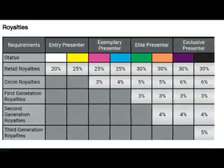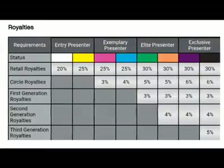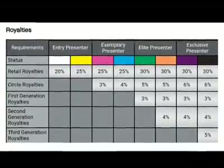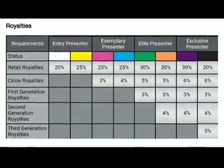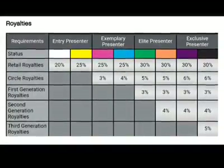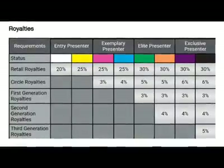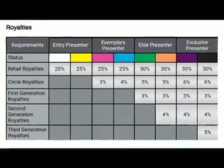Going along with getting paid and commissions: what are the raises? Starting at white status, you get 20%. Yellow gets 25%. Pink gets 25% commission plus 3% circle royalties. Blue gets 25% plus 4% circle royalties. Green gets 30%, plus 5%, plus another 3% for first-generation royalties. Orange gets 30%, plus 5%, plus 3%, plus 4%. And as you can see, it just goes up.